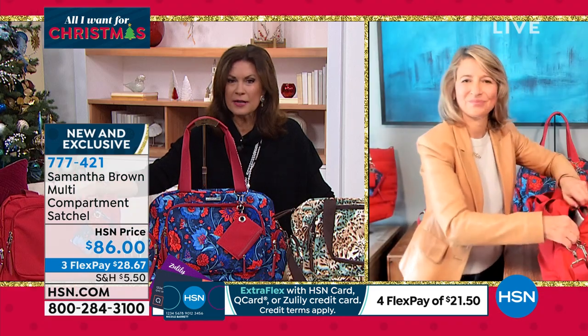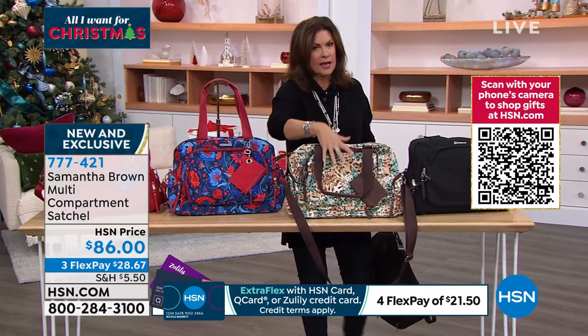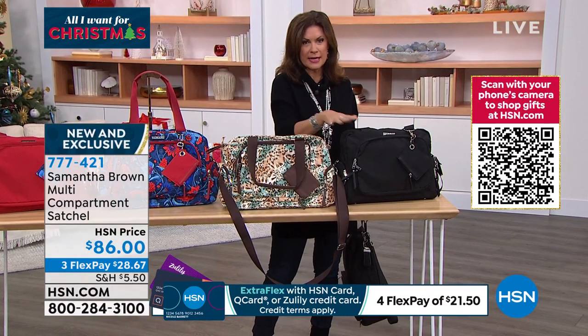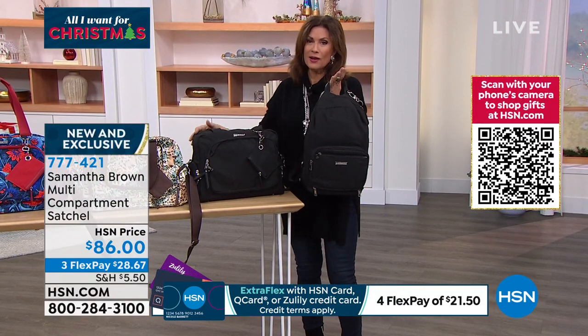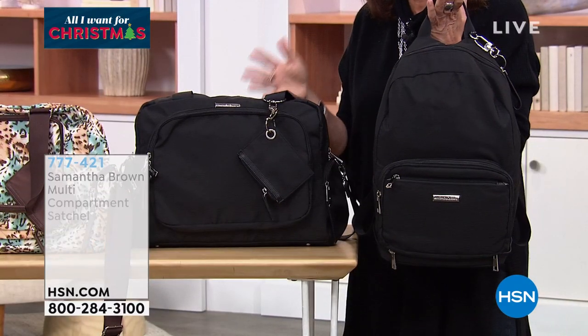$86 is your price with three flex payments. The sangria, the American classic in blue floral — if you want the safari ocean or the black, you need to be ordering those right now because they are very, very popular. And if you've got the backpack along with the satchel, oh my gosh, this is all you need to travel with.